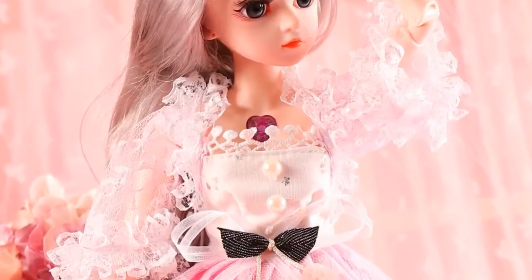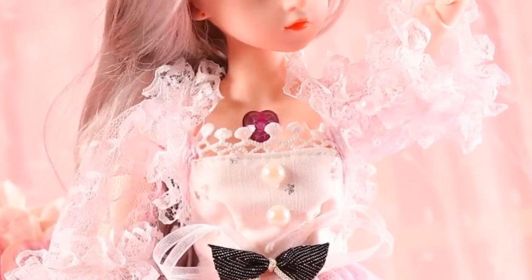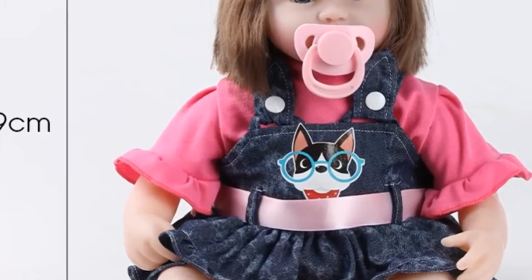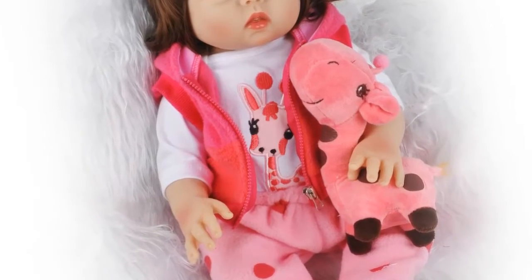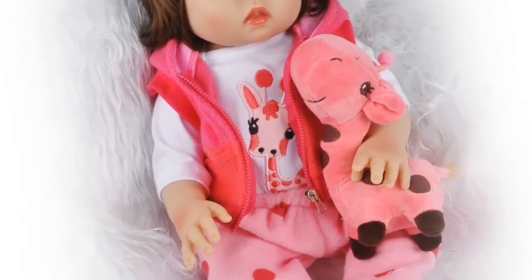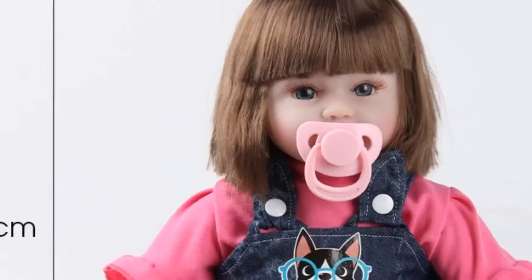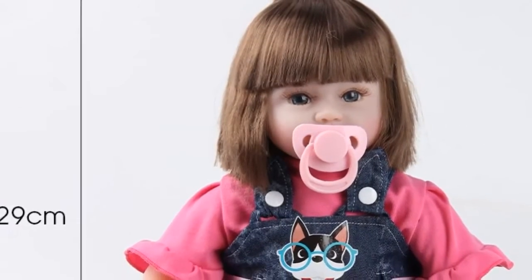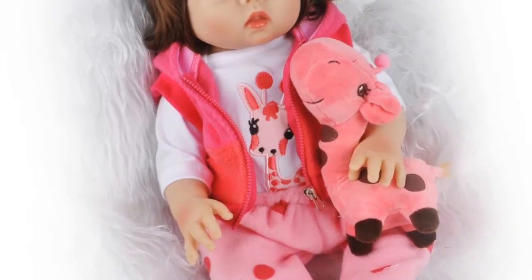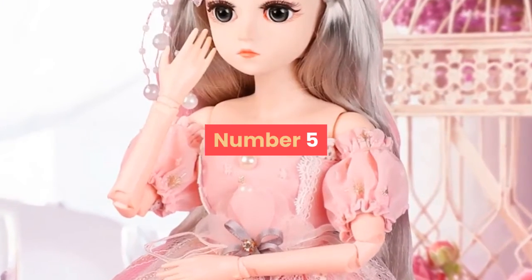Hey dear, we are going to show you the best five baby reborn dolls under fifty dollars. This list is based on my personal opinion and our research, based on value and sustainability. We include options for each type of consumer. You will find the link in the description below for more information and updated prices. Let's start with number five.